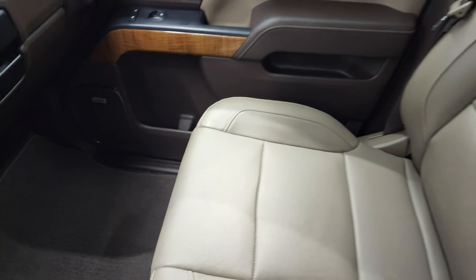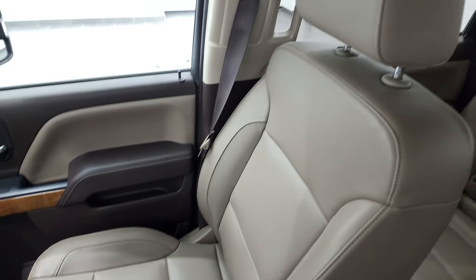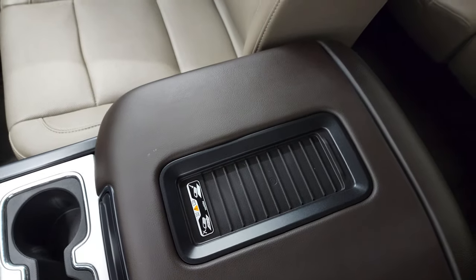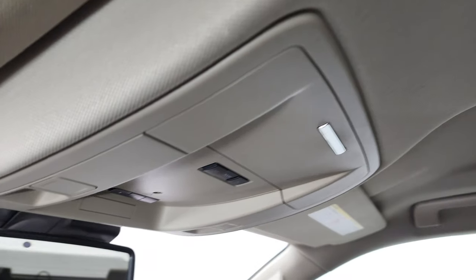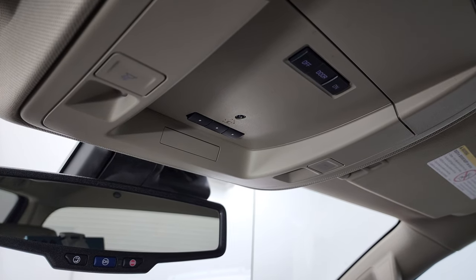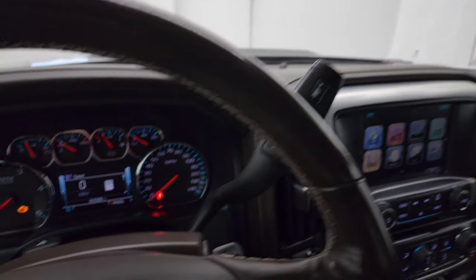Passenger side floor mat and seat are in fantastic condition — no rips or tears. I don't think this truck has ever been smoked in. It does have the wireless cell phone charge pad, and the headliner is in very nice condition as well. Up here you get map lights and HomeLink buttons for your garage door, security systems, and lighting systems, plus OnStar SOS capabilities in the rear view mirror.